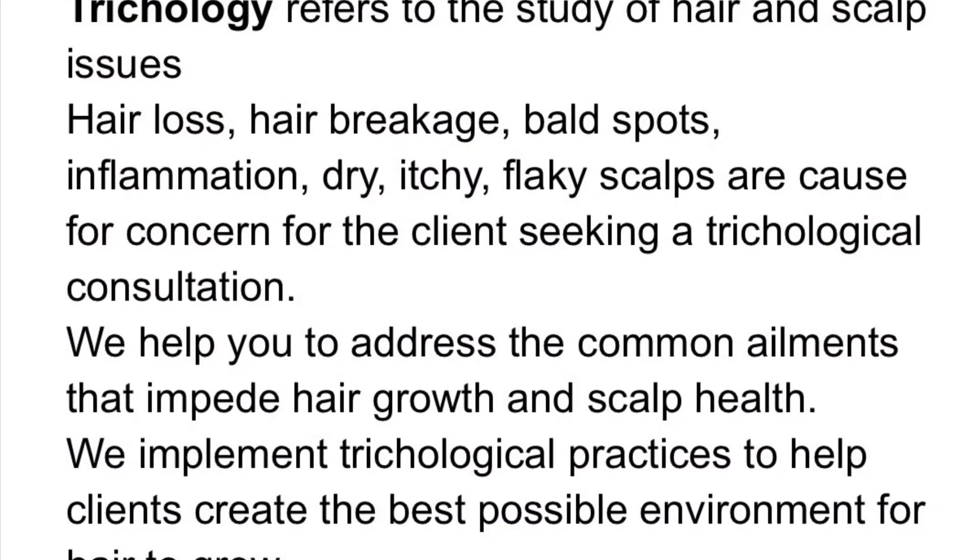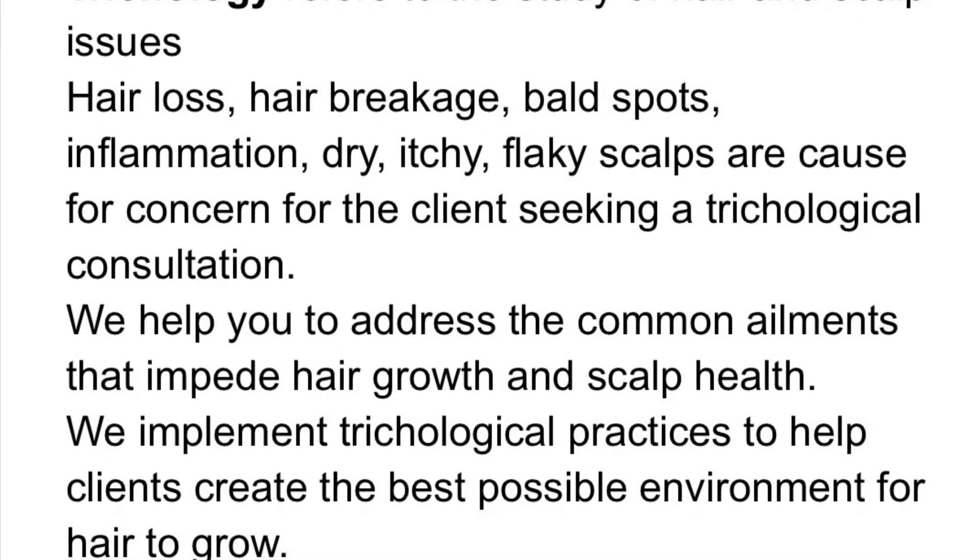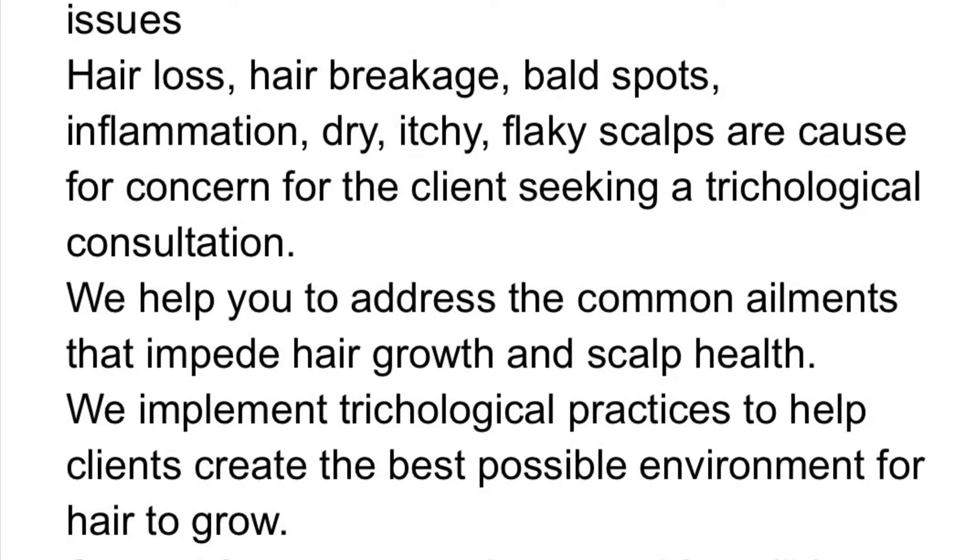I wanted to share with you what happens during our time together when you are receiving a trichological consultation. Trichology refers to the study of hair and scalp issues.